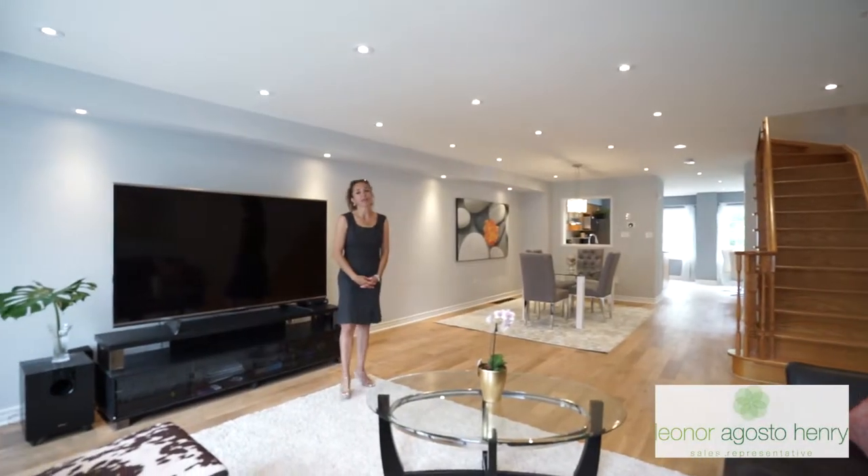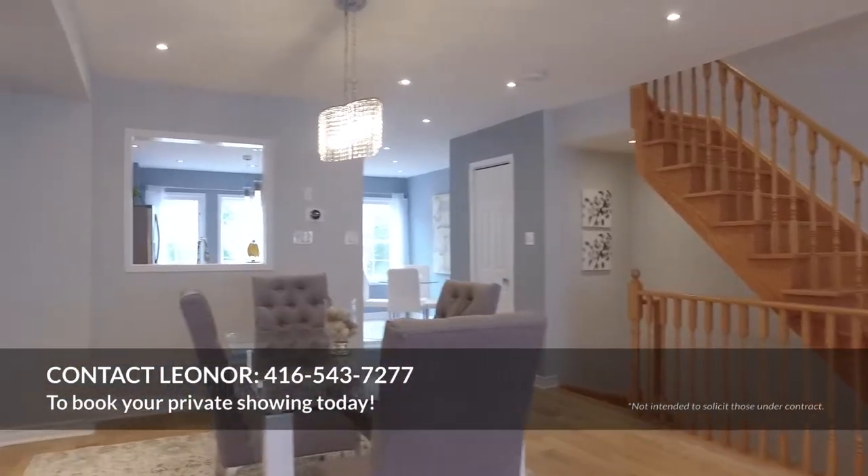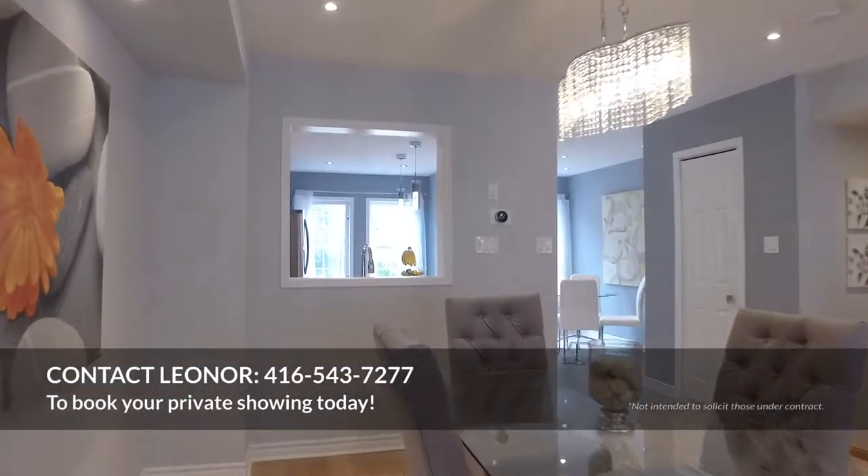As you can see, there are way too many features to mention in this video. I welcome you and encourage you to give me a call, send me an email and book your private showing today. Thanks so much for watching.